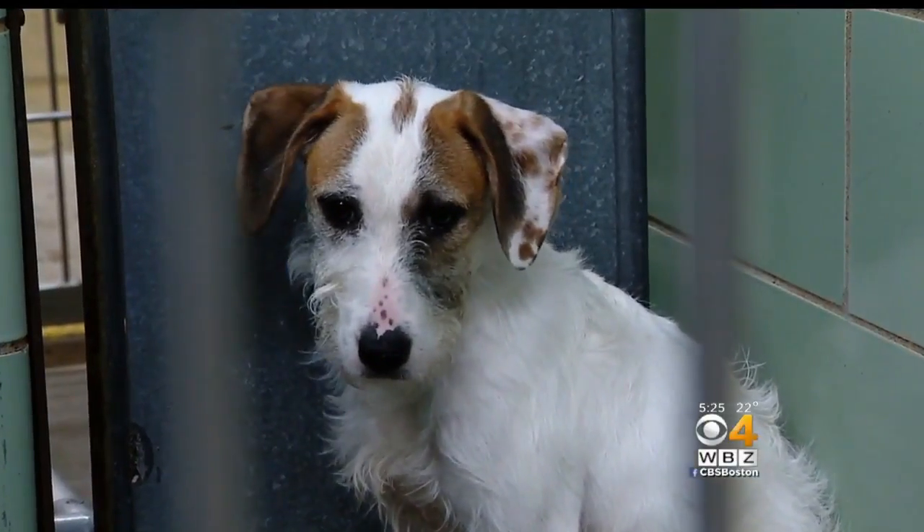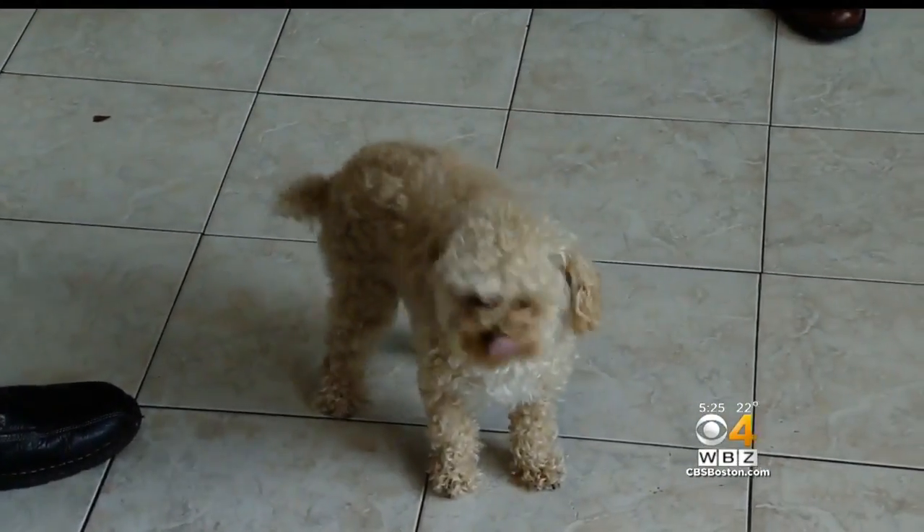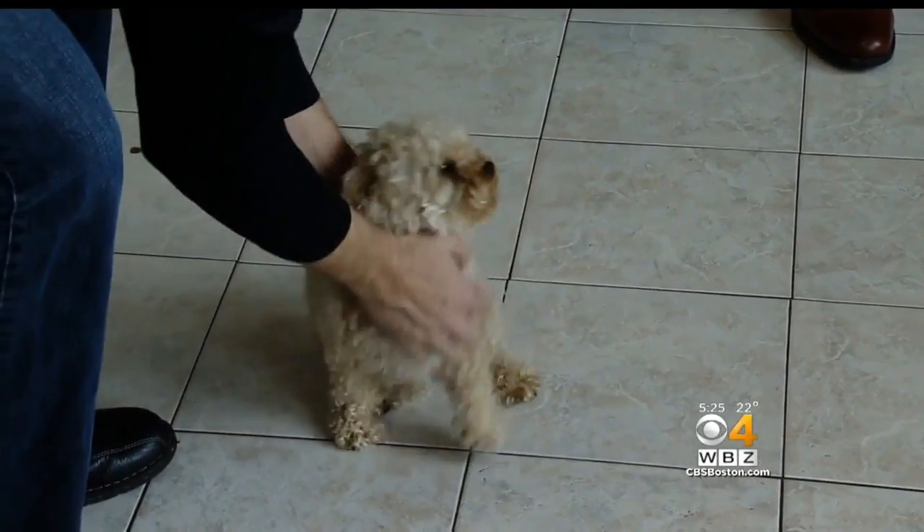Even dogs who are sick or have cancer can be cloned. It's not that same pet born over again, but it's the same genetics. And this little piece of the pet that they love so much is somehow back in their life again.